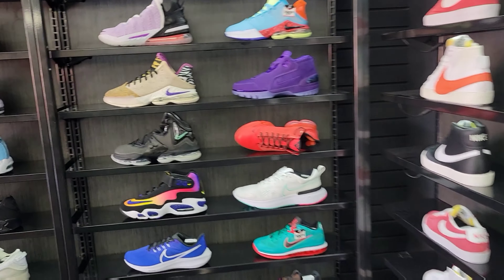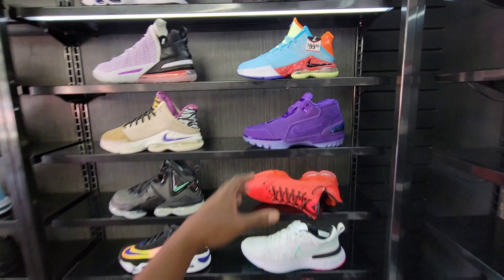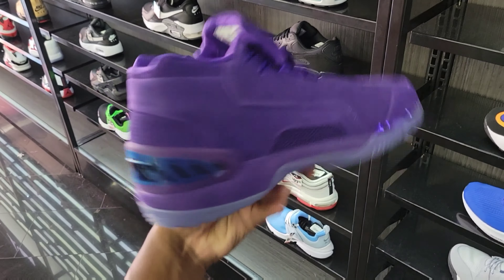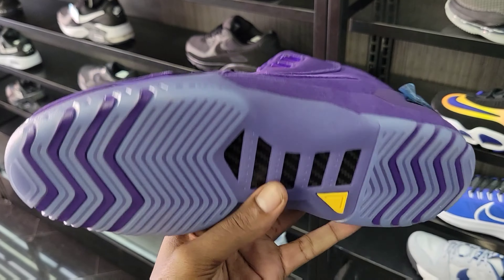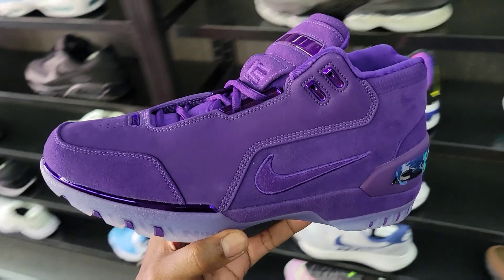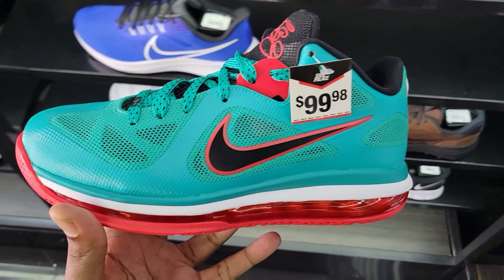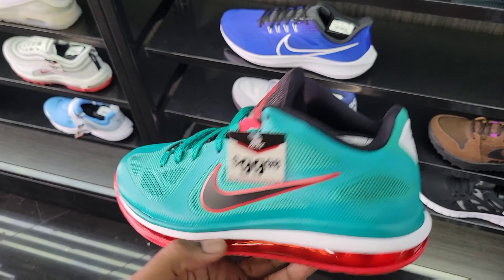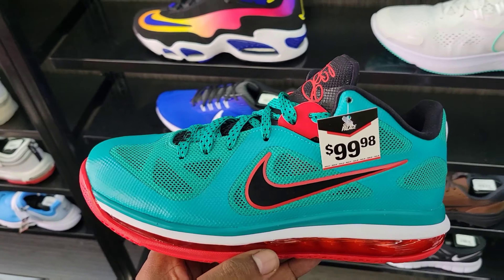They got the Nike Zoom Generations here — not full retail with the 25% off. I like this colorway — LeBron Liverpool, reverse Liverpool — $99 with that 25% off. You definitely can't go wrong with that.